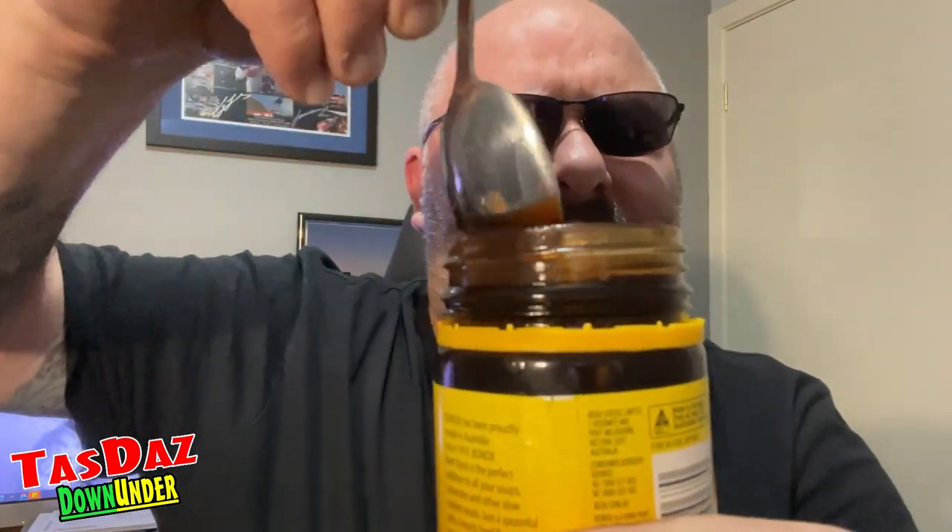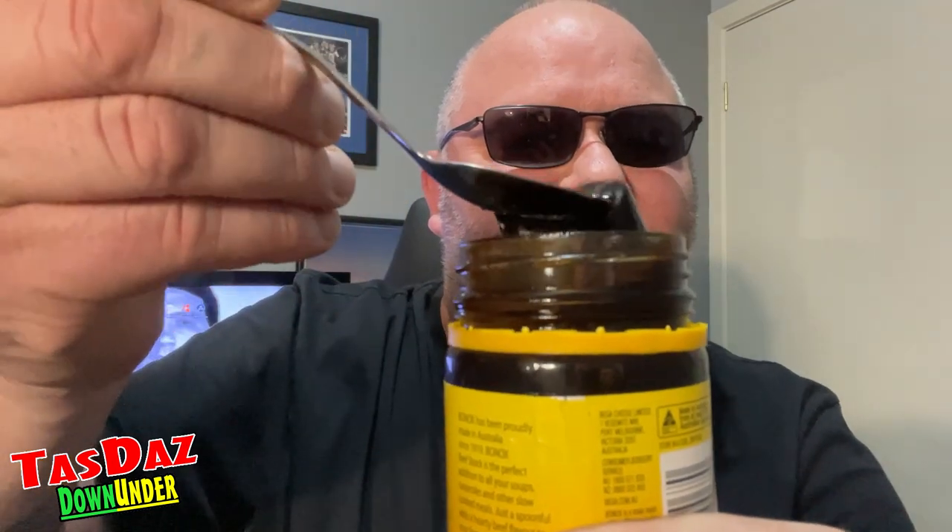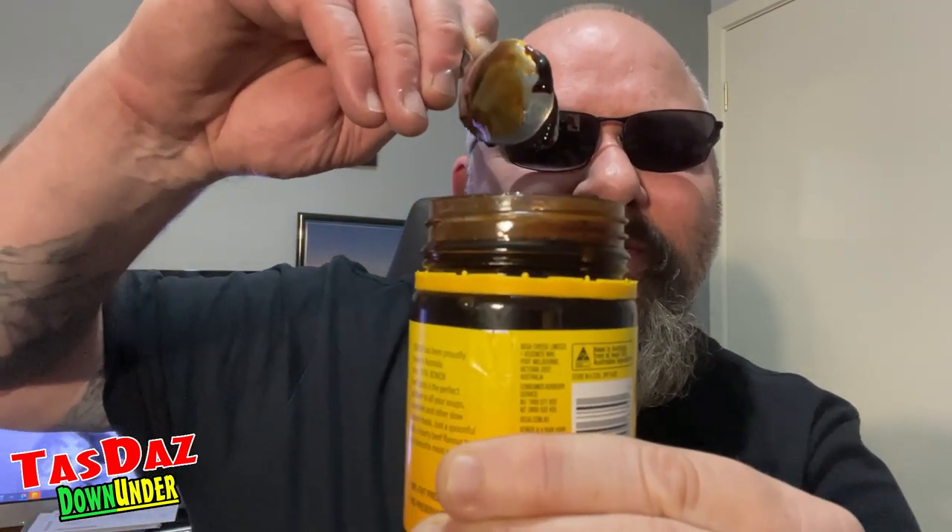I thought it was going to be a bit of a thick consistency, but it's quite... drop me spoon. Can you pick me spoon up for me, Chopper? No. So it is dark, it is rich, and it is kind of gelatinely gooey.